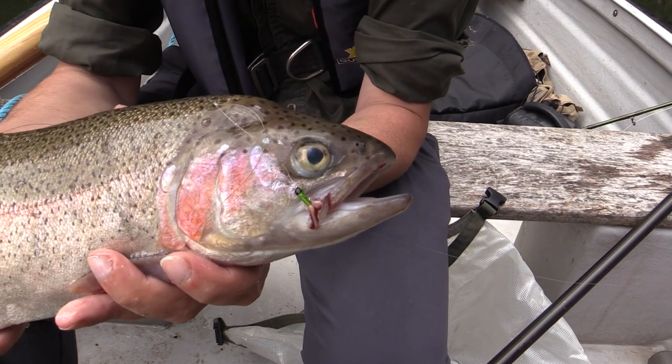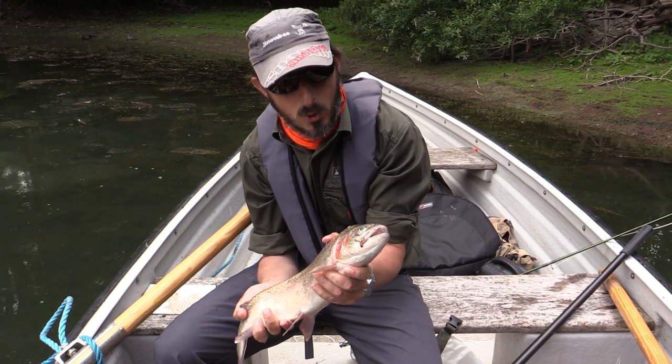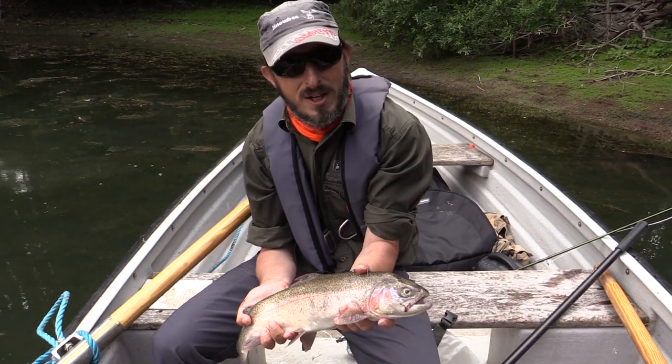Another great little rainbow trout here from Hawk Ridge, fell to a little olive stalking bug. We seem to have found what's working.